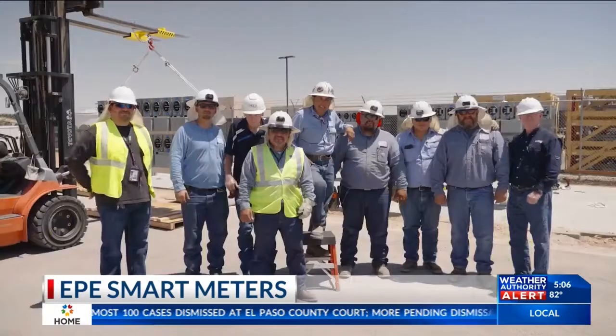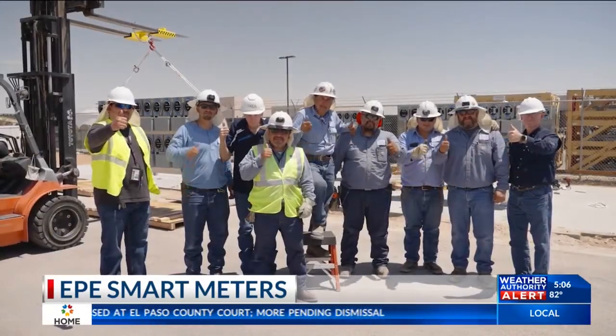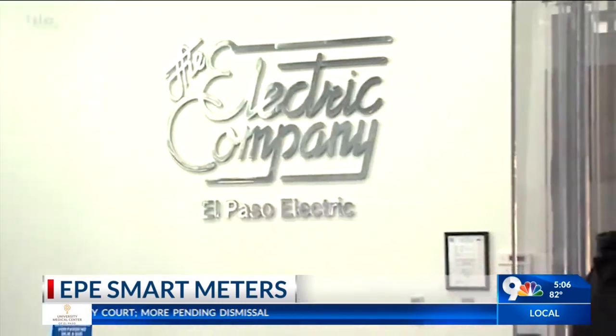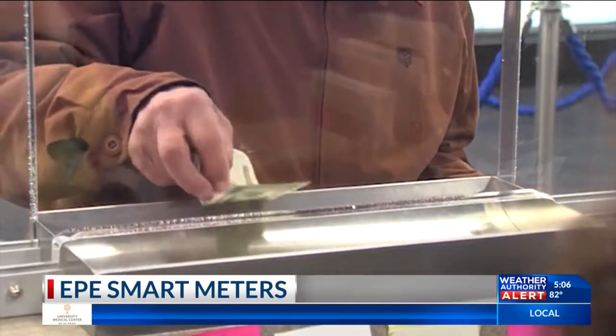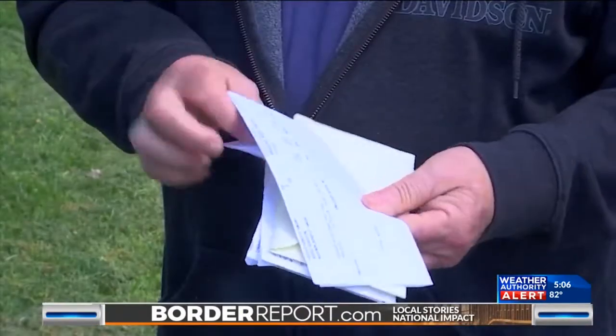According to Grismel Ramirez, the supervisor of advanced metering, the new system should actually help El Paso residents save money because they will be able to closely monitor their accounts and see where the energy is being used. Customers can log into their customer portal from El Paso Electric and see how much they're consuming in every 15-minute interval.